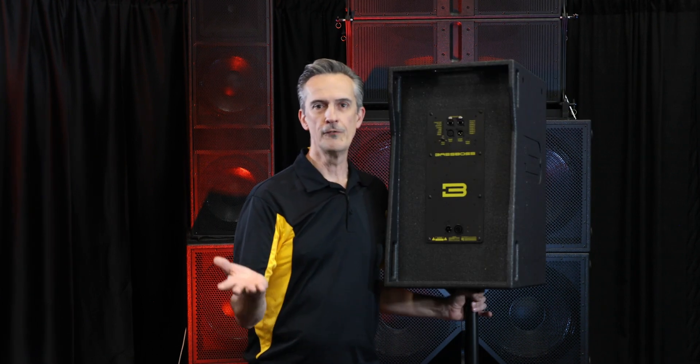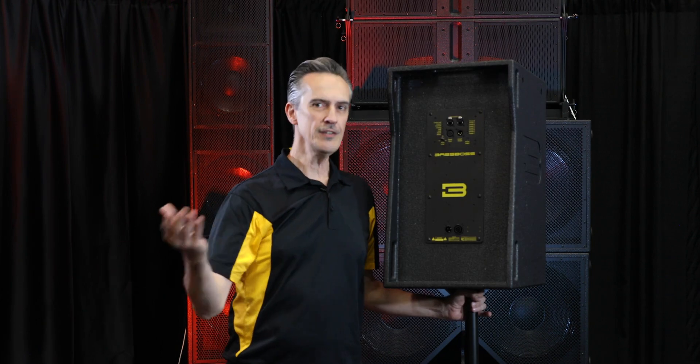Thank you for your attention and your time. Hope you enjoy what we have here, and we look forward to seeing you in the next one.